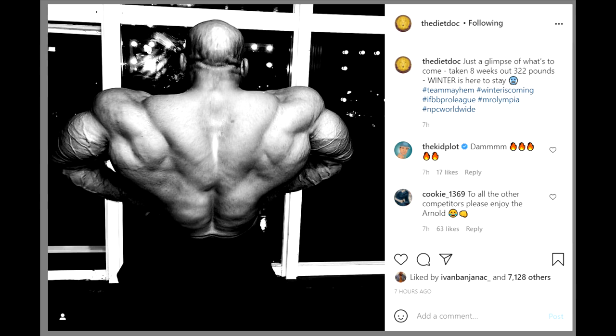Hey guys, Ivan here and let's just jump straight into the most interesting part of this video — a Big Ramy update. It's been a while, man, a true physique update of our Mr. Olympia champion, Big Ramy.